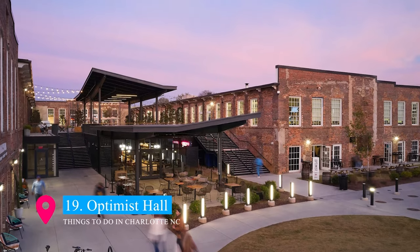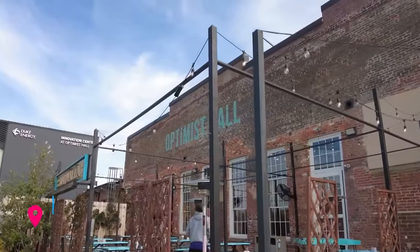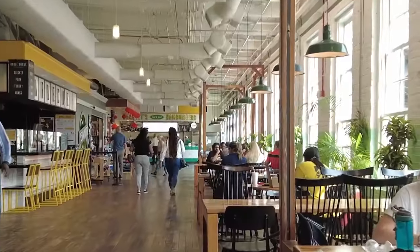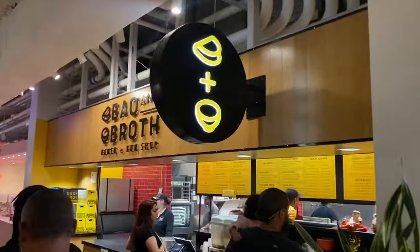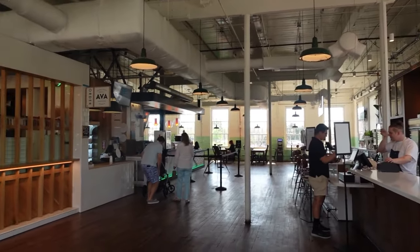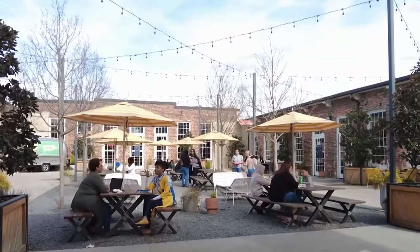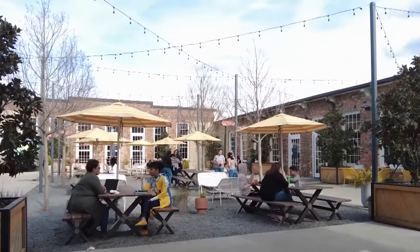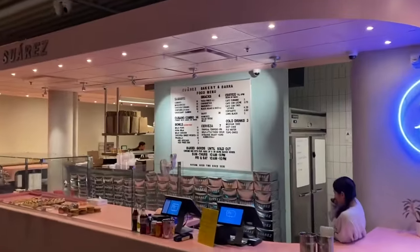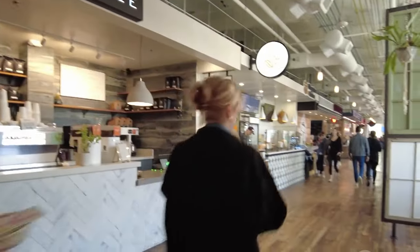At number 19, Optimist Hall transforms a historic textile mill into Charlotte's culinary hotspot. This vibrant food hall features an eclectic mix of local food stalls, offering everything from artisanal pizzas to Asian cuisine. With its lively atmosphere, communal seating, and a mix of indoor and outdoor spaces, it's a perfect destination for foodies and social butterflies alike.